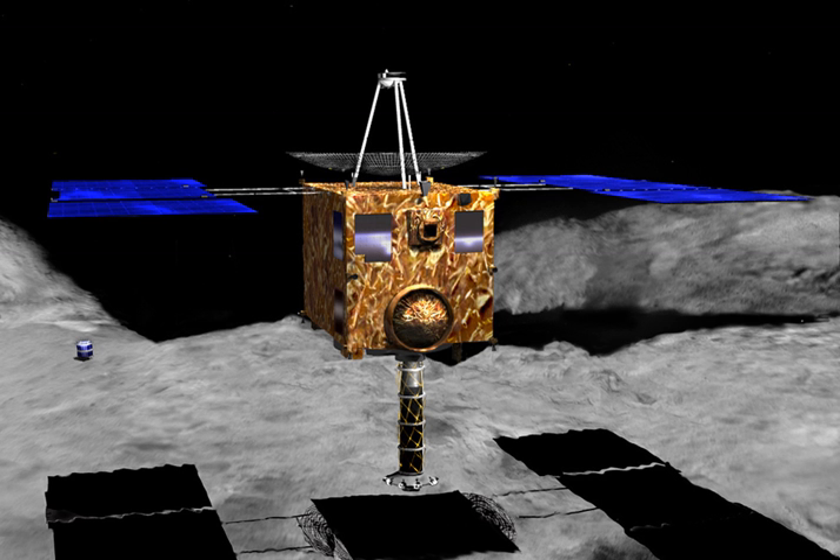The Hayabusa mission profile was modified several times, both before and after launch. The spacecraft was originally intended to launch in July 2002 to the asteroid 4660 Nereus; the asteroid 1989 ML was considered as an alternative target. However, a July 2000 failure of Japan's M5 rocket forced a delay in the launch, putting both Nereus and 1989 ML out of reach. As a result, the target asteroid was changed to 1998 SF36, which was soon thereafter named for Japanese rocket pioneer Hideo Itokawa.